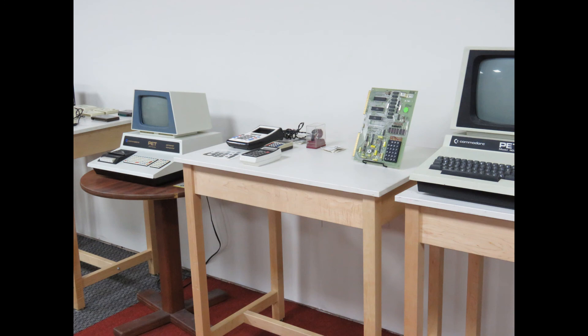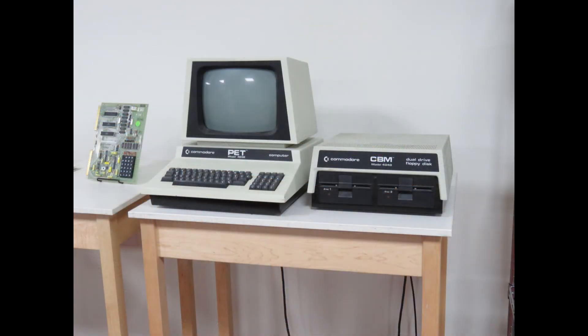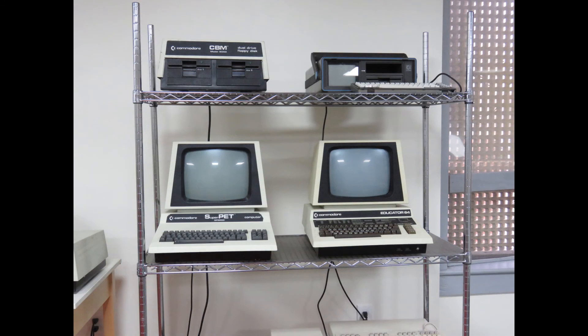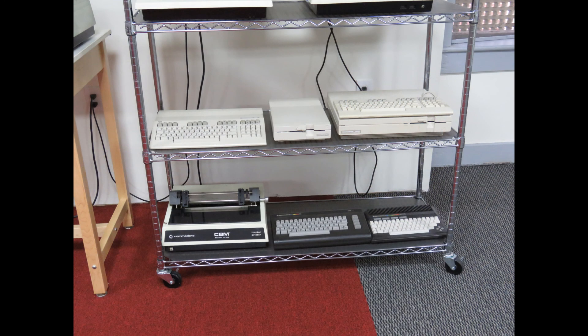Then we get into the Commodore section. There's a KIM computer, Commodore PETs in a few different models, a Commodore disk drive, some of the portable machines, and some of their calculators as well. There are also some of the other models and some of the printers.